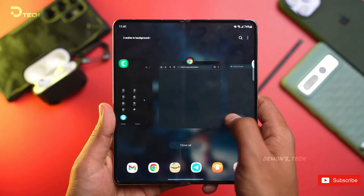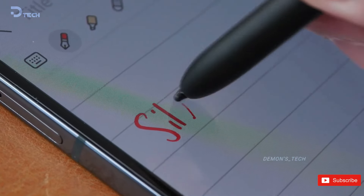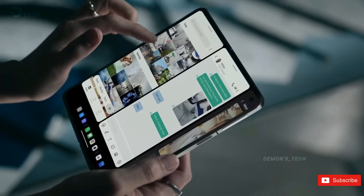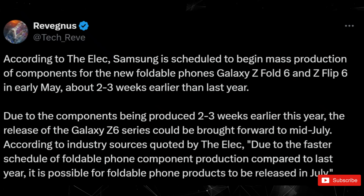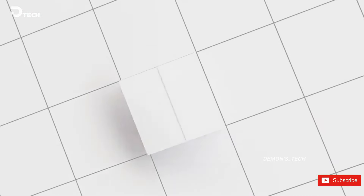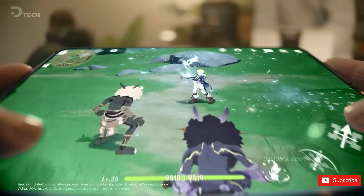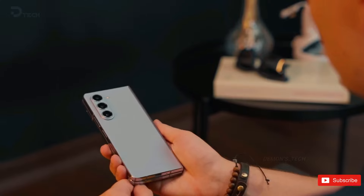Samsung is gearing up for its next Galaxy Unpacked event in July 2024, where the star of the show will be the launch of the highly anticipated Galaxy Z Flip 6 and Z Fold 6. A more affordable version of the Galaxy Z Fold 6 might also be in the works, but its release could face a slight delay. According to a report from The Elec, Samsung is planning to kickstart production of the Galaxy foldables a couple of weeks earlier than usual, which could push up the launch by a few weeks as well. The budget-friendly Galaxy Z Fold 6 is expected to hit the market around the same time as the iPhone 16 series, with component production slated to commence in early May 2024.